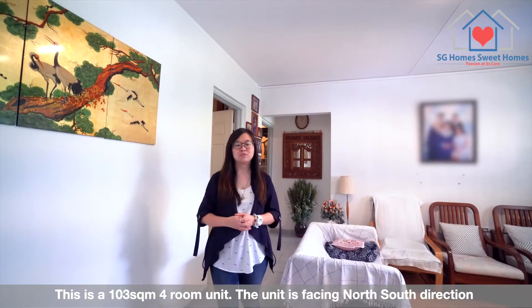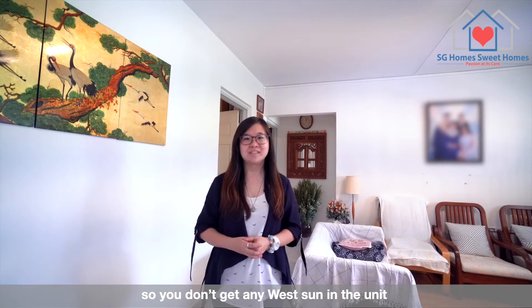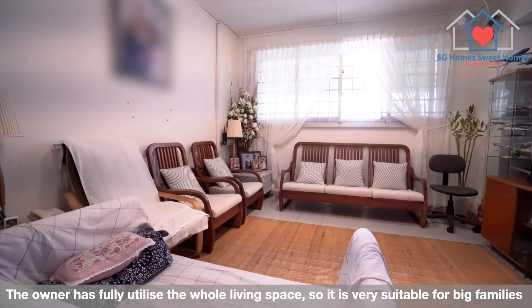This is a 103 square meter 4-room unit. The unit is facing north-south direction, so you don't get any west sun in the unit. The owner has fully utilised the whole living space, so it's very suitable for big families.